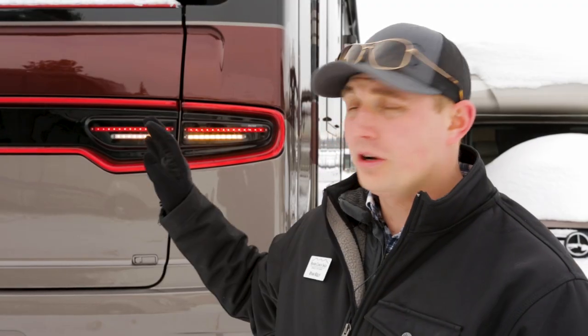Worst case scenario, if you do find yourself stuck on the side of the road, make sure you turn on your hazards, and if you have Coach Net, this is the time to call them. They exist for situations just like this.